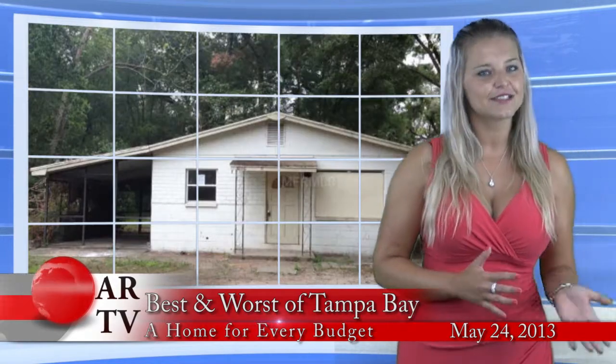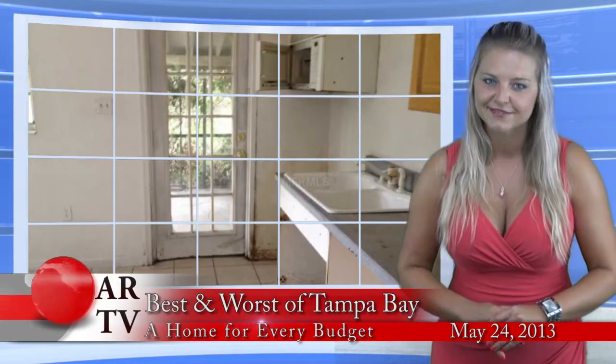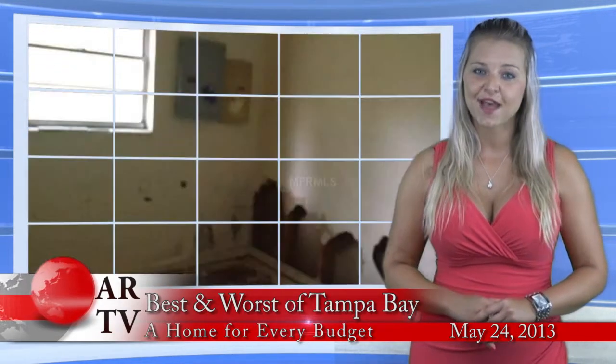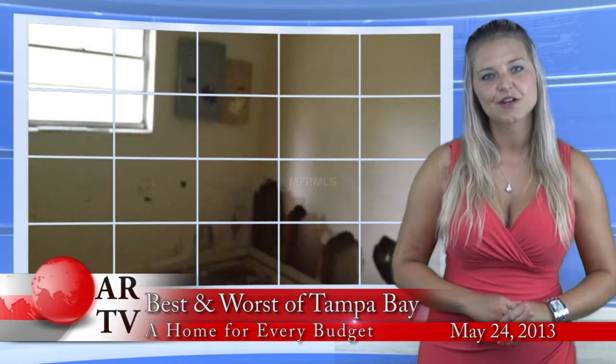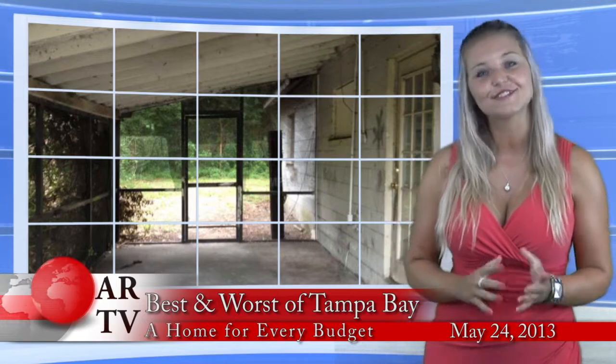But if you'd rather be on the other side of the bay, I can take you to Date City to this beast: 3 bedrooms, 1 bathroom, 768 square feet, 1-story bank-owned home that could be yours for only $15,000.